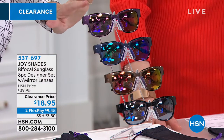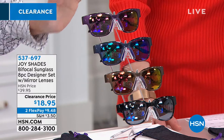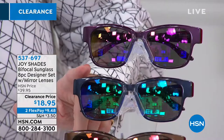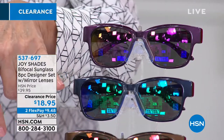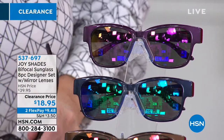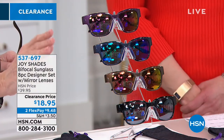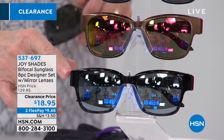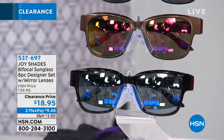Up here at the top we've got the purple, and the purple has a purple kind of tint on it. Then we've got the navy, and the navy has that green — you can see that green and blue. Then we've got the bronze, and the bronze has that pink and yellow. And then at the bottom we've got the black with the silver. The Wayfarer design is so classic.